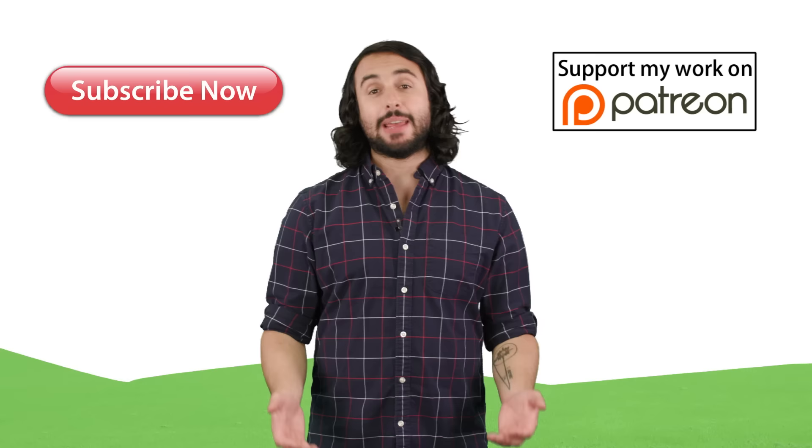Thanks for watching guys, subscribe to my channel for more tutorials, support me on Patreon so I can keep making content, and as always, feel free to email me at professordaveexplains@gmail.com.